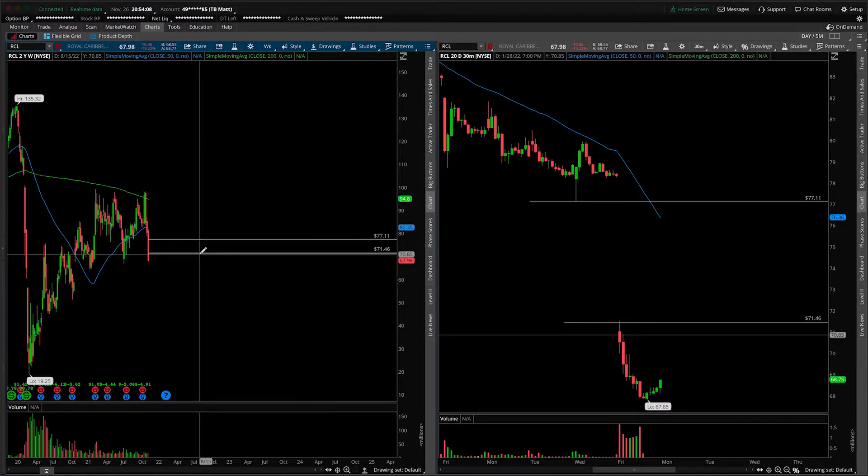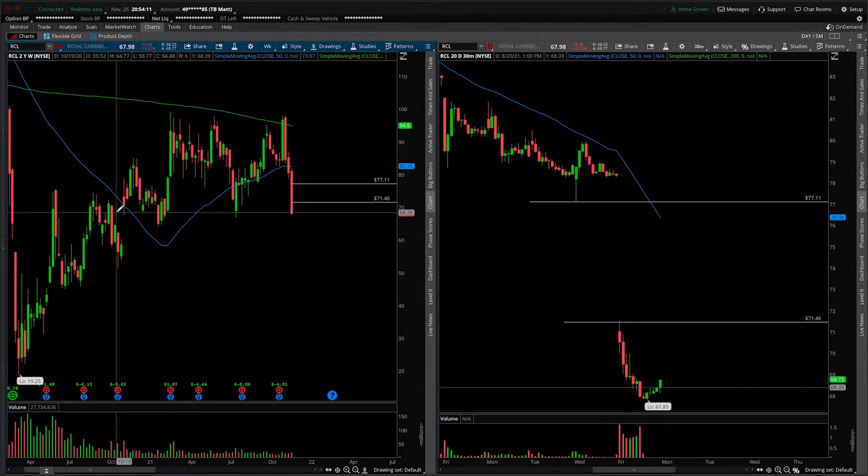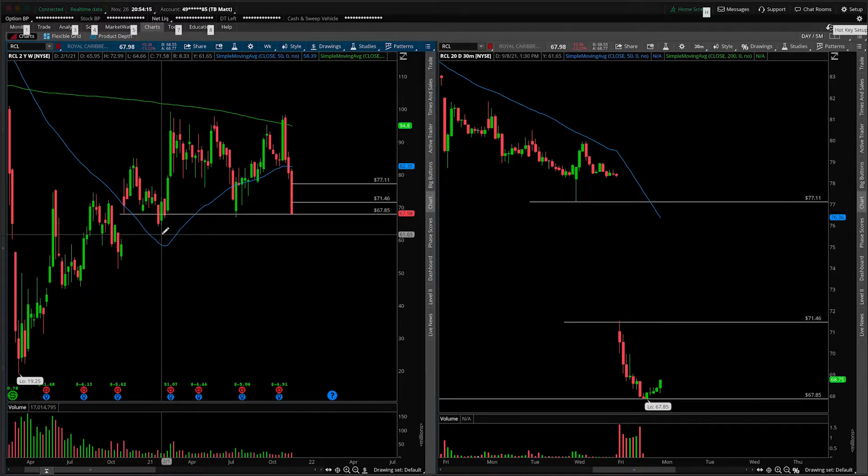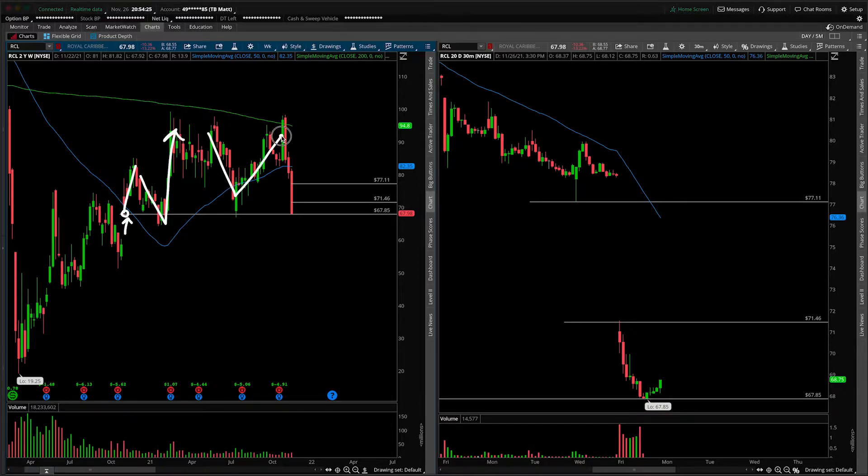Let's go to a two-year weekly and zoom in a little bit. What you'll notice is that we're coming in hot and heavy right into this area of support. The reason I picked 67.85 to 68 whole dollar is because of this gap on the weekly timeframe chart. You'll notice that led to a move higher, pulled back, led to a move higher, pulled back, led to a move higher — all off of this kind of shelf right here.